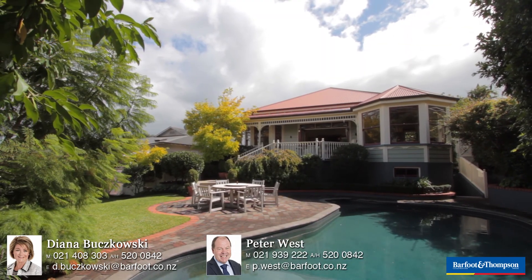So if you want to view this fabulous property, then you'll have to call us and make an appointment. We'd love to show you through. Absolutely.